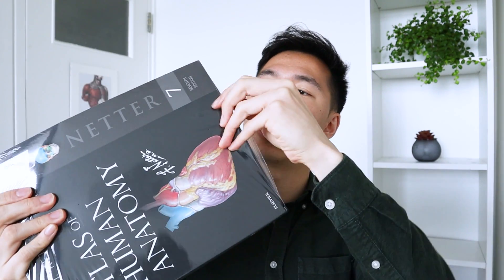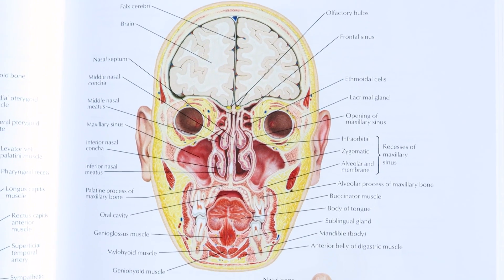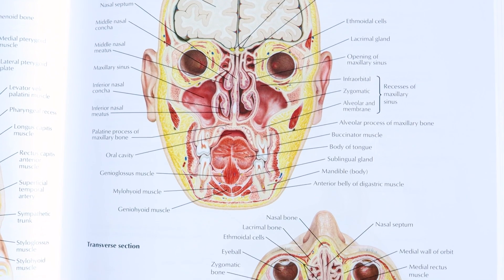Let me see how I will just rip it off. I can't smell anything now because I just had COVID a few weeks ago. You can see that the color is very vibrant — that's one of the main features of Netter's work.